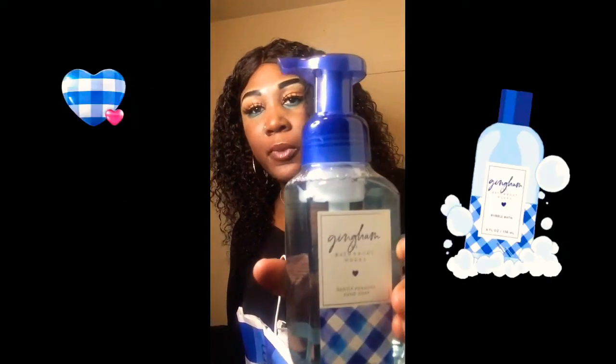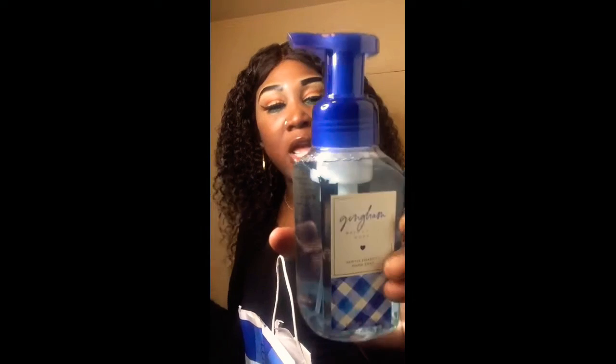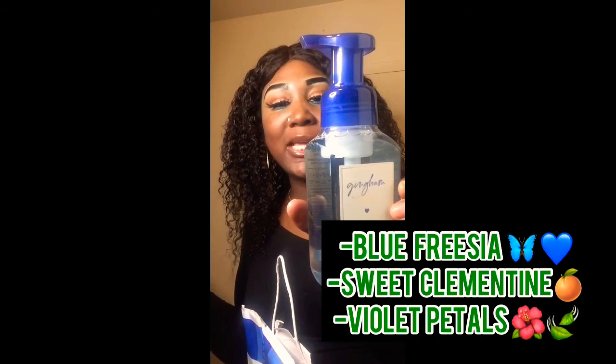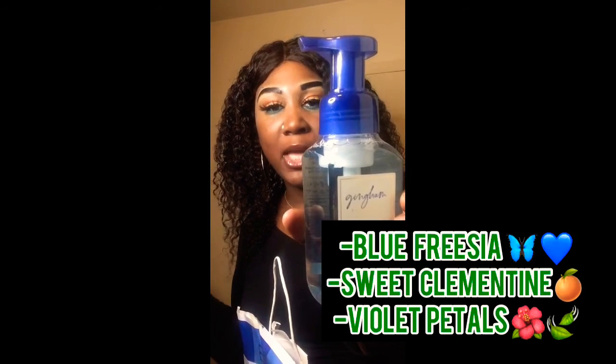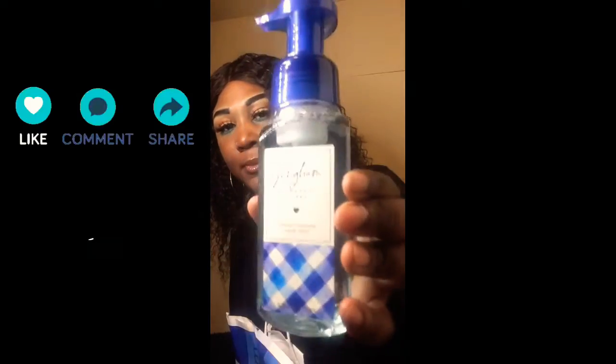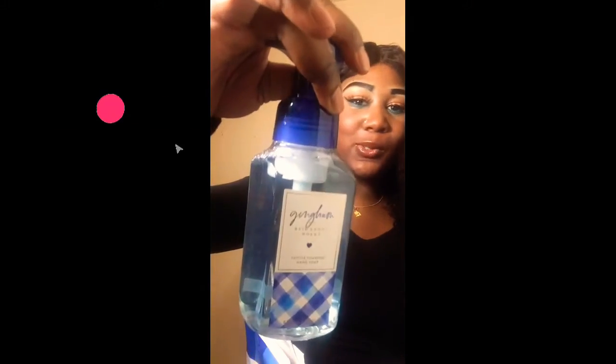Moving right along, my next hand soap is Gingham — you've probably seen this before if you're a Bath and Body Works fan. The keynotes of Gingham are blue freesia, sweet clementine, and soft violet petals, and it has vitamin E, shea extract, aloe, and essential oils. I love the packaging and hope they never change it. Gingham is one of my favorites — I didn't like it when I first smelled it, but it grew on me and now I'm obsessed.